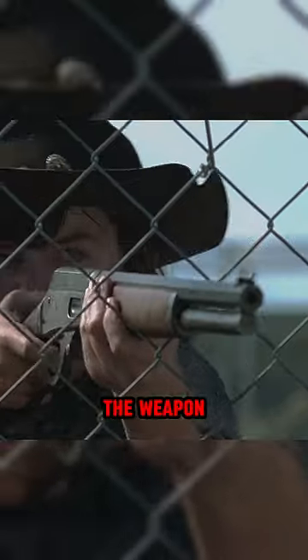And of course, how can we forget — it is the weapon of choice of Rick Grimes from the TV show The Walking Dead.